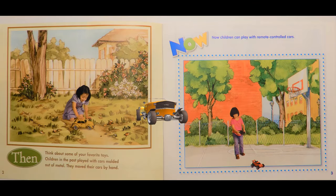Then, think about some of your favorite toys. Children in the past played with cars molded out of metal. They moved their cars by hand. Now, children can play with remote controlled cars.